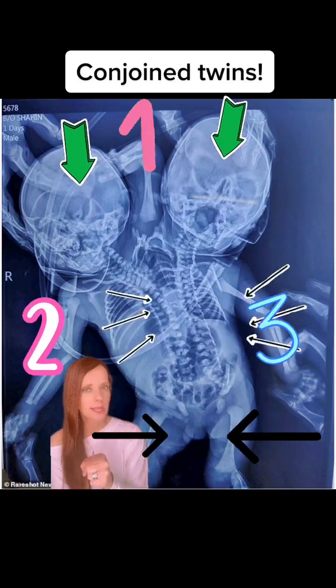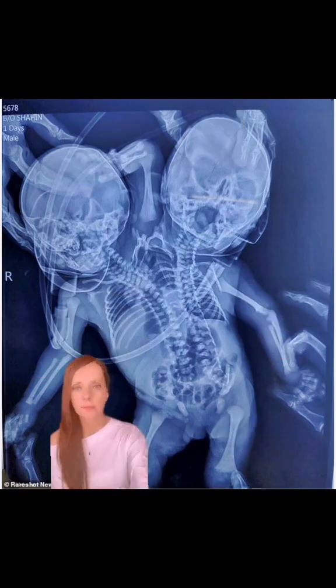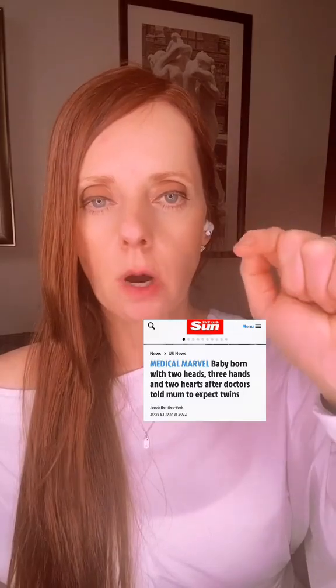What does this represent? Can you guess? The Sun recently ran this article: 'Baby Born with Two Heads, Three Hands, and Two Hearts, After Doctors Told Mom to Expect Twins.'